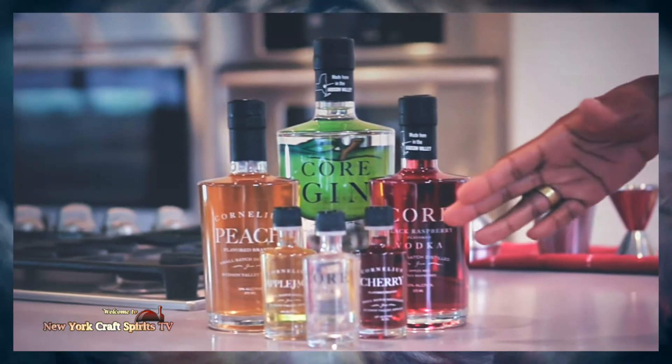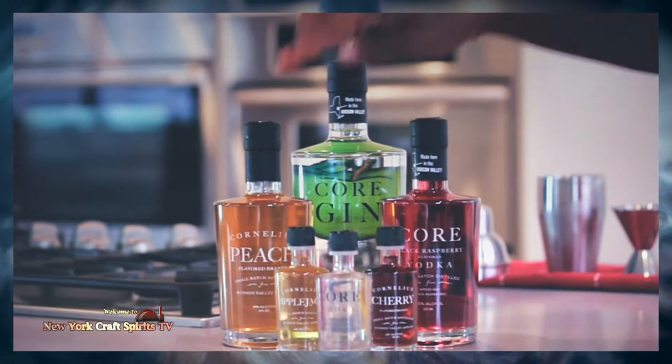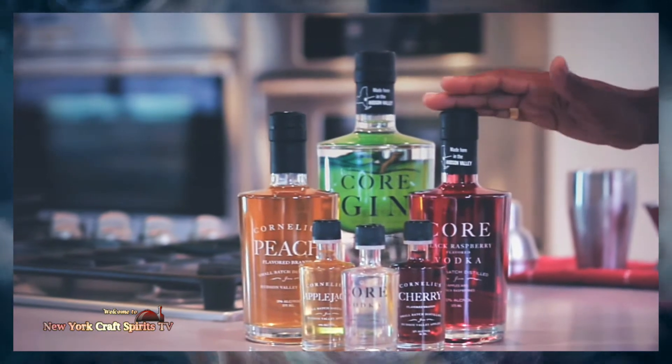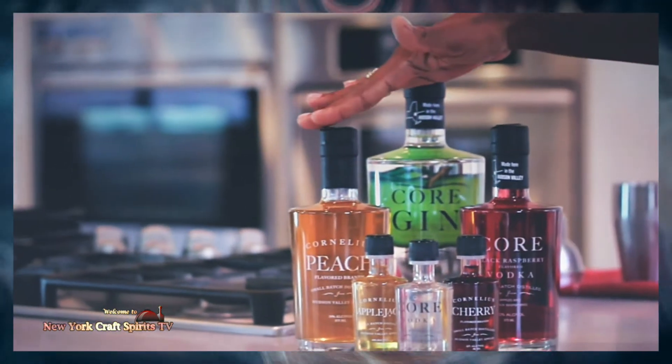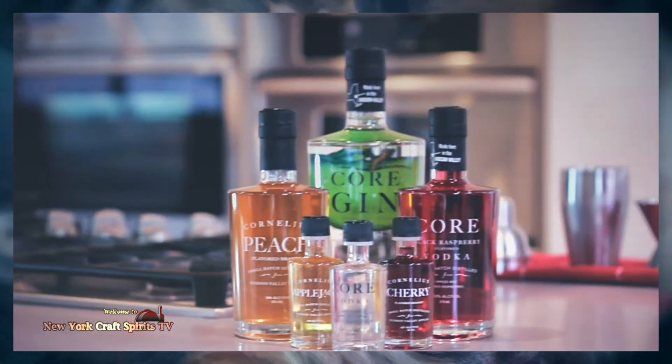All of these products have been distilled from apples. They're Core Vodka, their Cornelius Applejack, the Cornelius Cherry Brandy. We have here their black raspberry, their Cornelius Peach, and their corn gin. Everything has been distilled from apples.